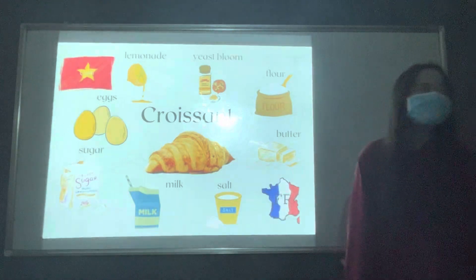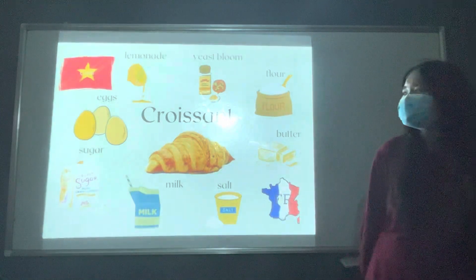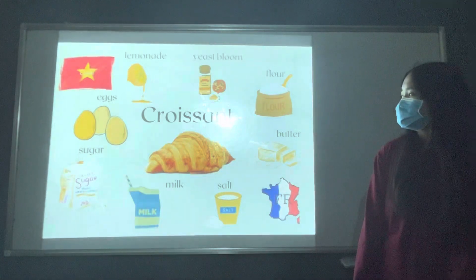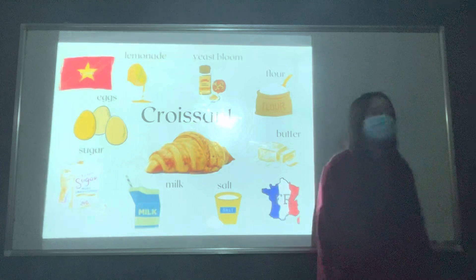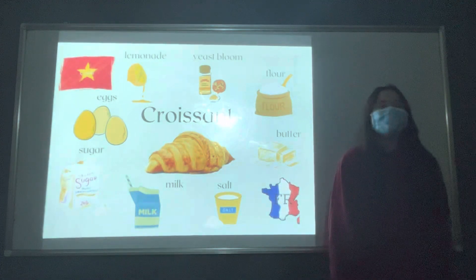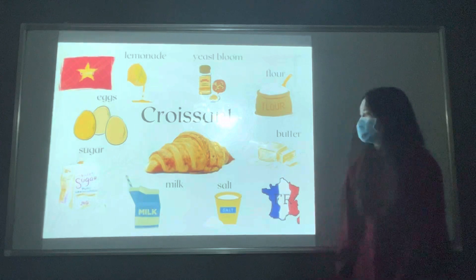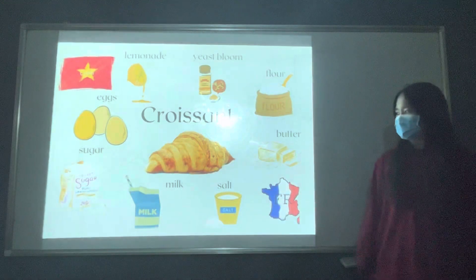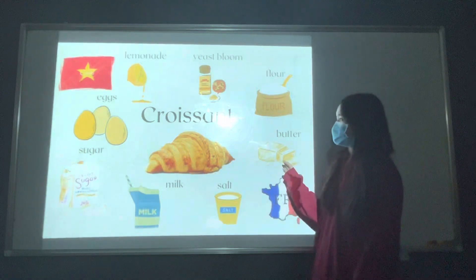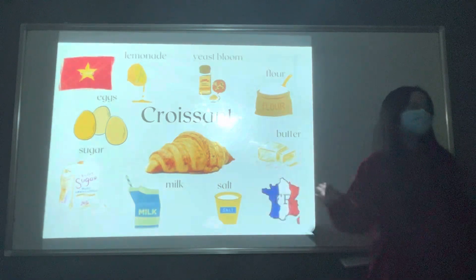May I ask, how did the croissant that you first ate taste? It's tasty and I feel very clean and I ate in a very luxury restaurant, so I think it's like a chef who came from France, maybe.